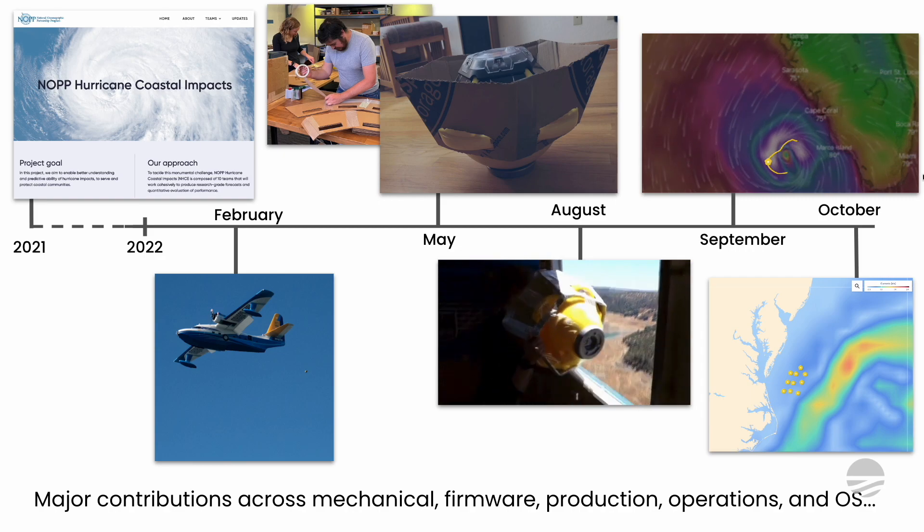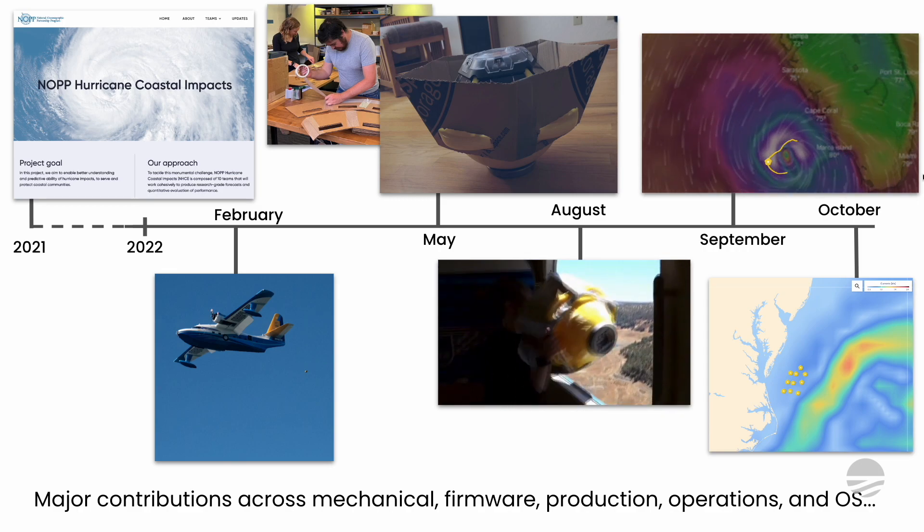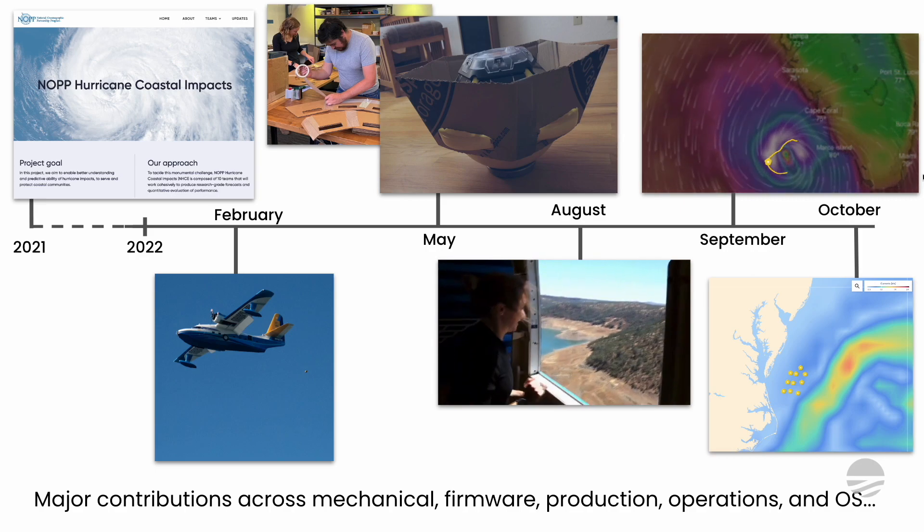That's the end-to-end story of how we went from setting the bar really high — eliminating parachutes to instrument extreme events at high density, as agilely and rapidly as possible — to arriving at a tractable solution. We had to break a couple of spotters along the way, but over the course of a year, with major contributions across mechanical engineering, firmware, and production operations, we arrived at a solution that is cost-effective, easy to deploy, and incredibly effective for buoy survival. We're really excited for next year when this project continues, hoping to respond to as many important hurricanes as come up.